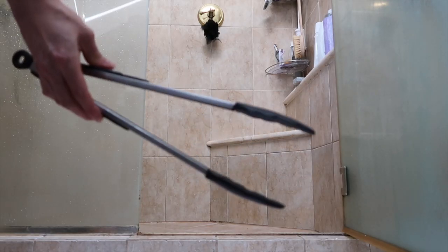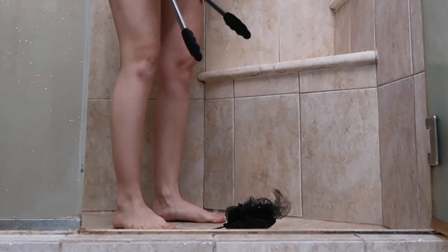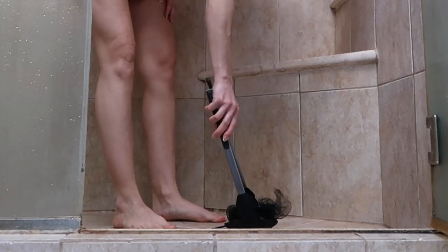This is definitely a weird one — kitchen tongs in your shower. But if you drop something and your belly's too big, you're going to thank me later.